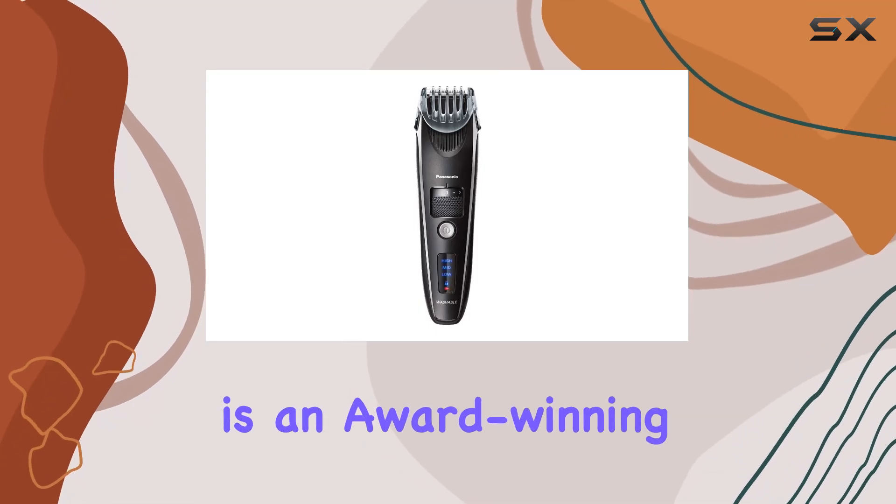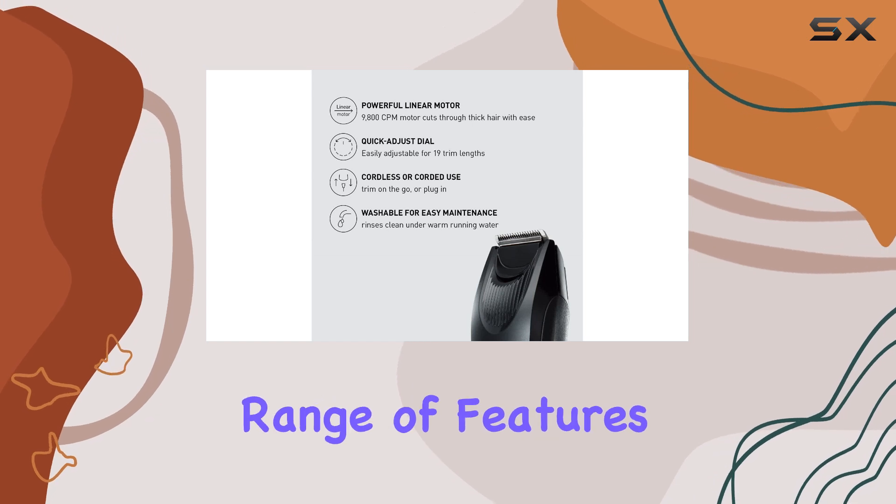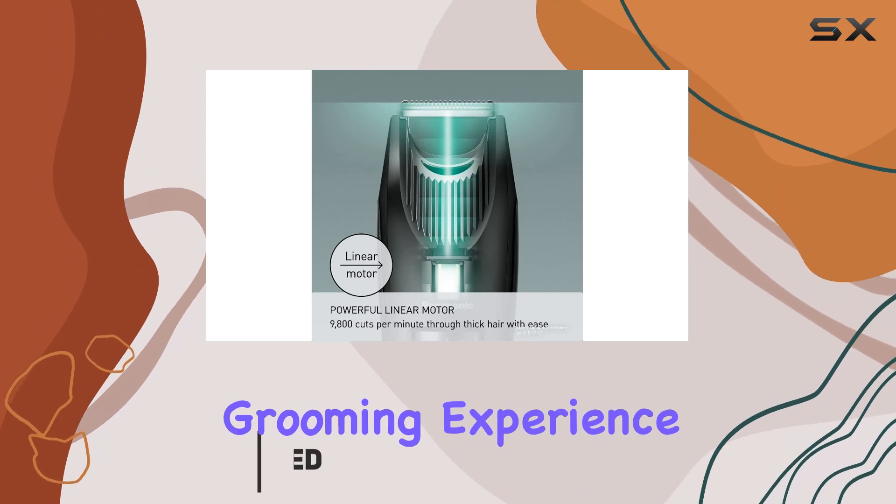The Panasonic Beard Trimmer is an award-winning grooming tool, and it's easy to see why. With its impressive range of features and precision settings, it offers a versatile and personalized grooming experience.